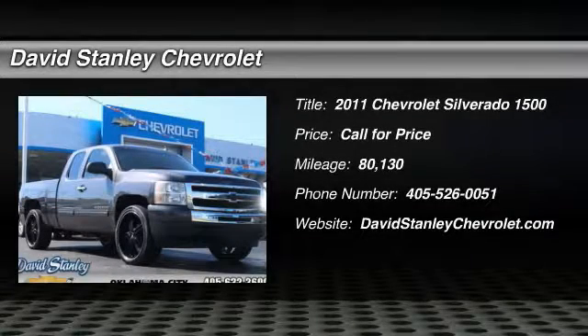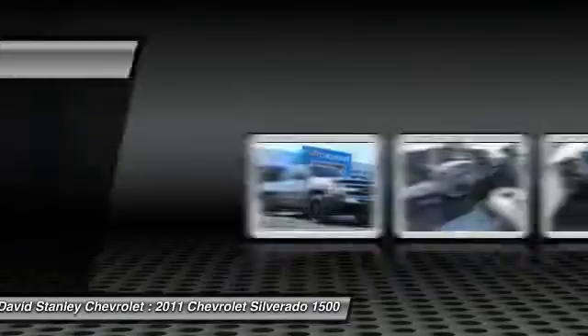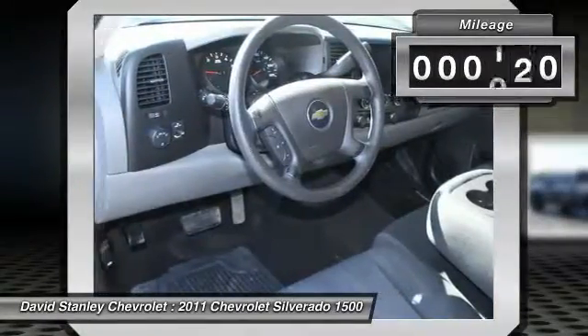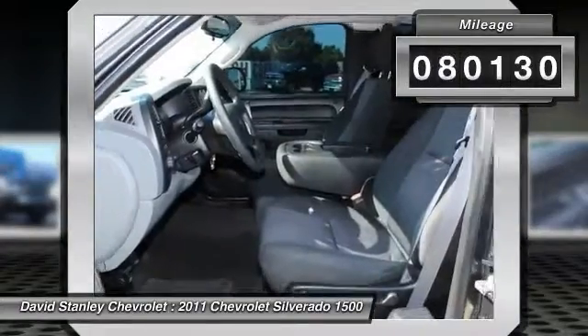The 2011 Silverado 1500. The Chevy Silverado 1500 has the lowest cost of ownership of any full-size pickup. This vehicle has less than 85,000 miles.